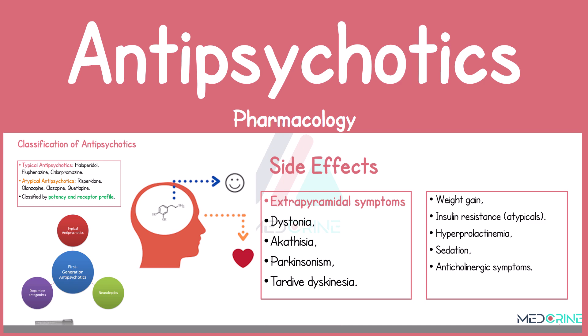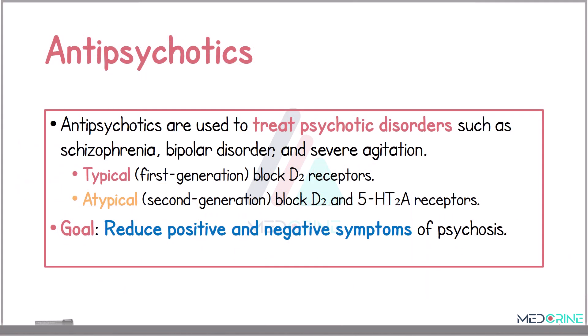Welcome. Today we shall be looking at the pharmacology of antipsychotics. Antipsychotic medications are primarily used to treat psychotic disorders such as schizophrenia, bipolar disorders, and acute agitation. These drugs are broadly categorized into two classes: the typical or first-generation antipsychotics and atypical or second-generation antipsychotics.